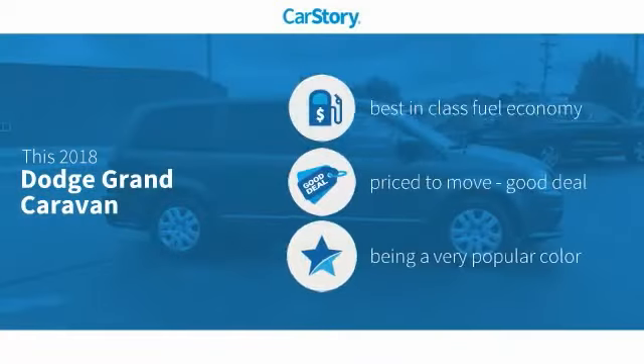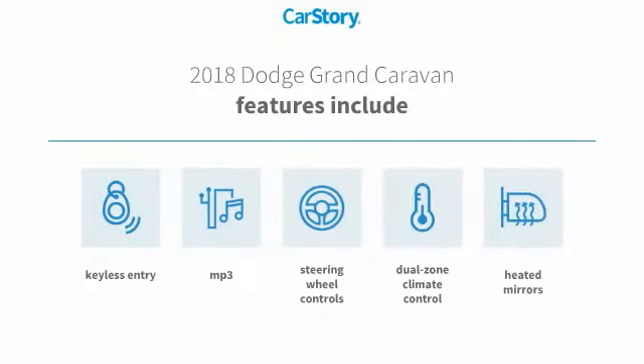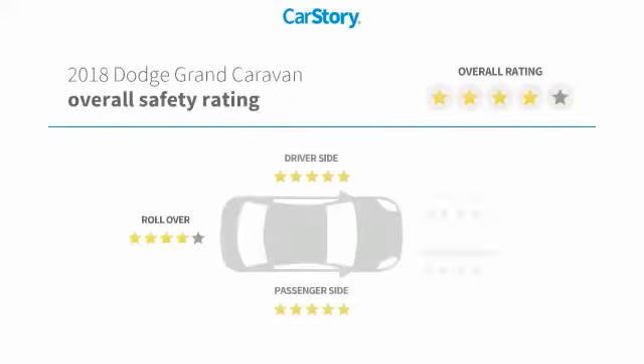Car Story Research indicates this vehicle as having best-in-class fuel economy — a good deal. Features also include keyless entry, heated mirrors, steering wheel controls, and MP3, with these ratings.